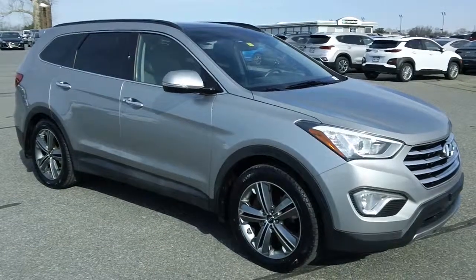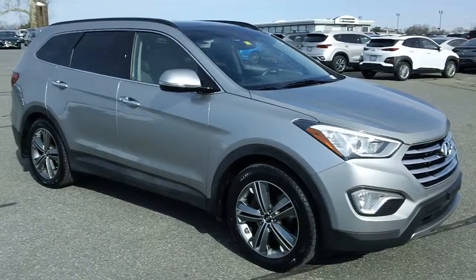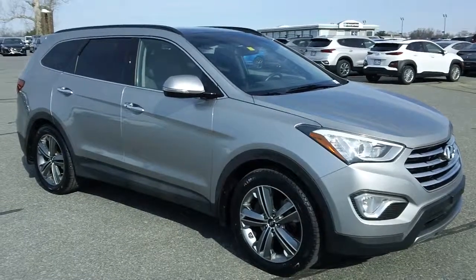800-655-3764 is the number to call, or see this vehicle online right now at prestonmotor.com.